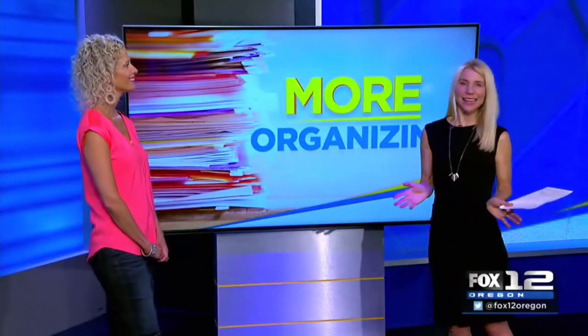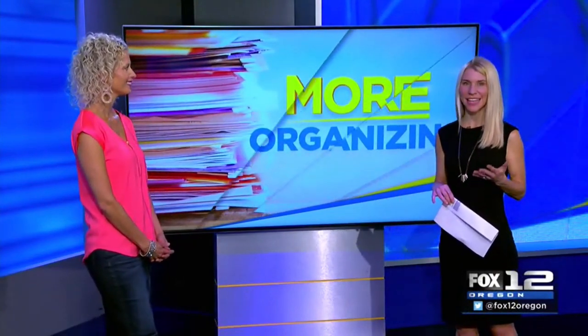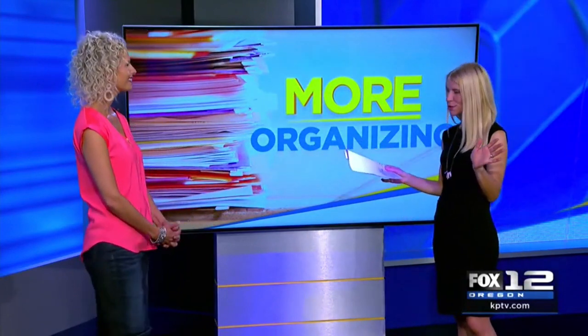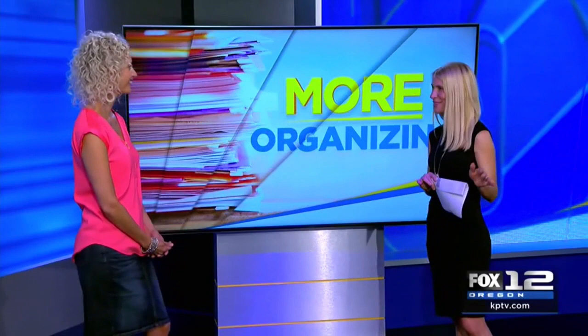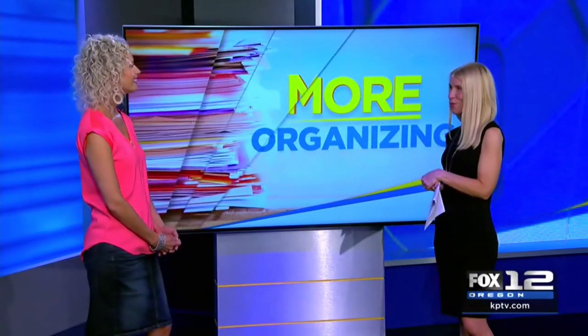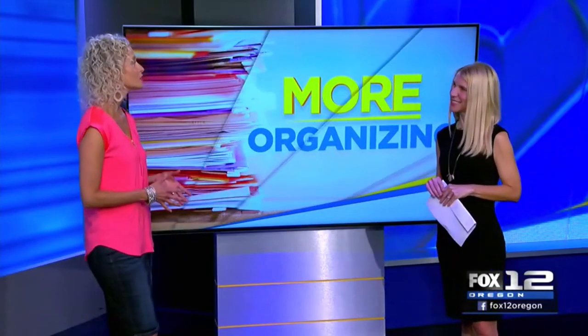In today's organizing segment we are talking bars — and not just bars with alcohol. Organizing expert Vicki Norris is here to tell us how different types of bars can save space in your home. What we're talking about here is creating additional space with a themed bar.